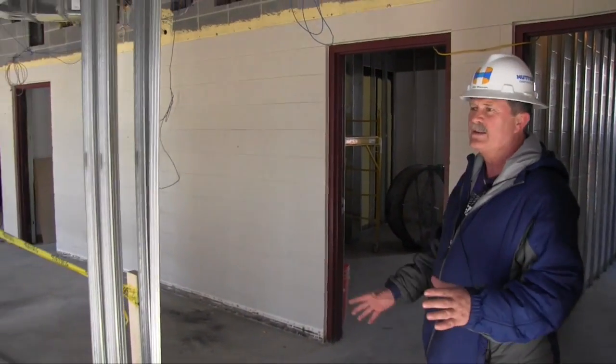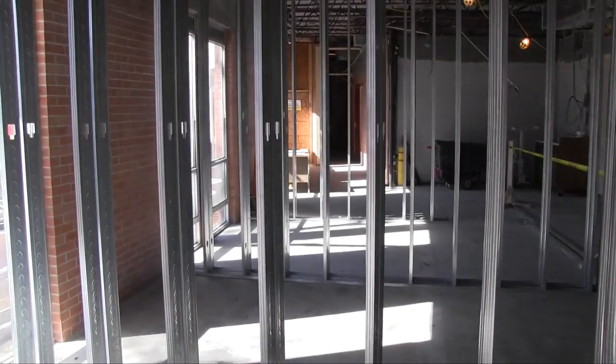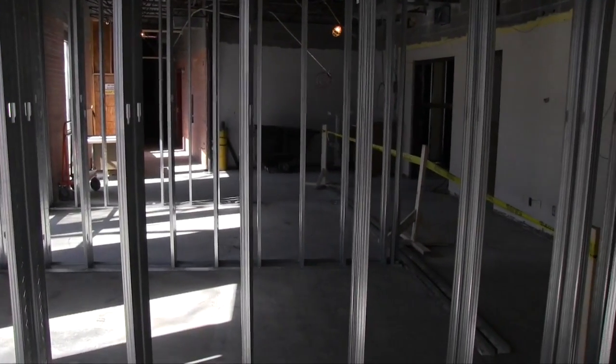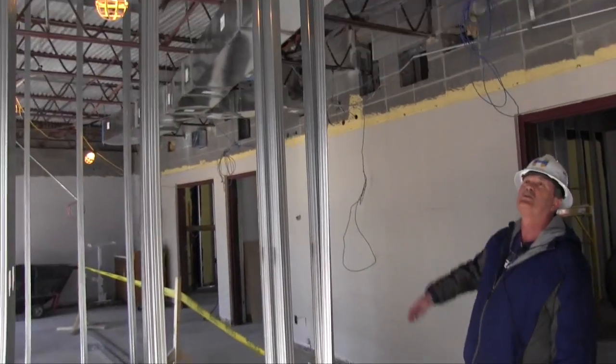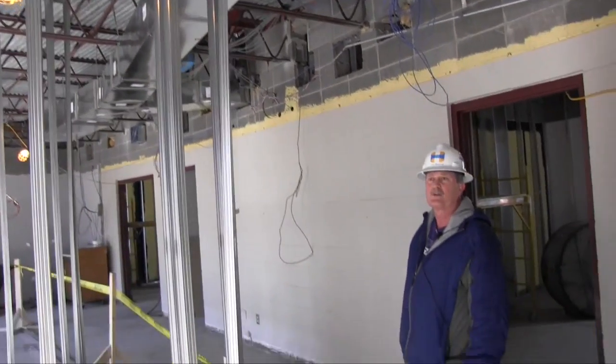What you see here now is the studs for the new practice rooms and adjunct professors' offices. This used to be a hallway down the eastern half of the building. Up above, you can see the new ductwork is in place, so quite a bit of the infrastructure work is underway.